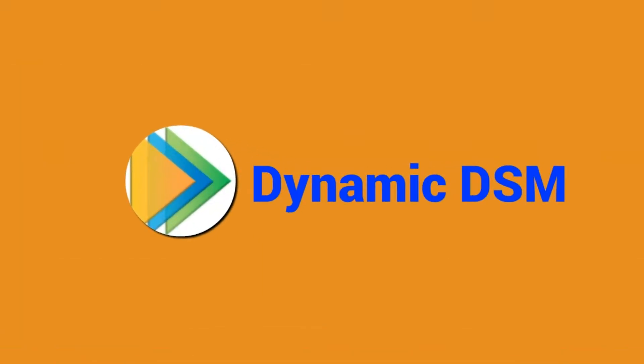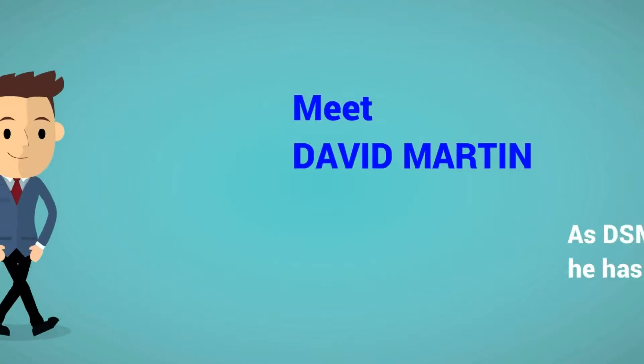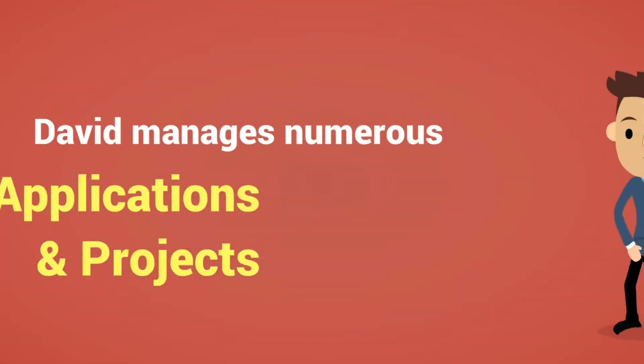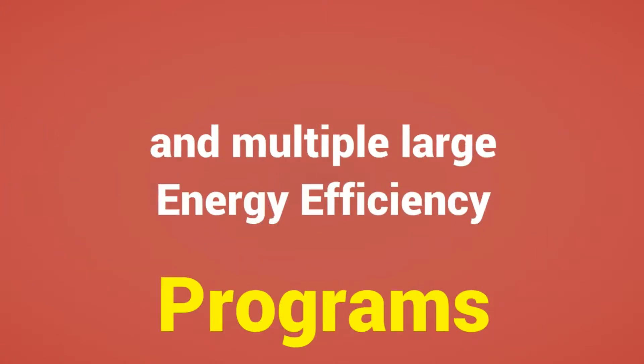Dynamic DSM, a tracking system designed specifically for demand-side management. Meet David Martin. As DSM program manager, he has many responsibilities. David manages numerous DSM applications and projects, and multiple large energy efficiency programs.